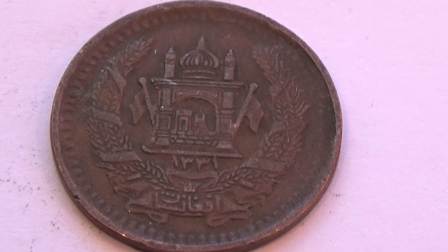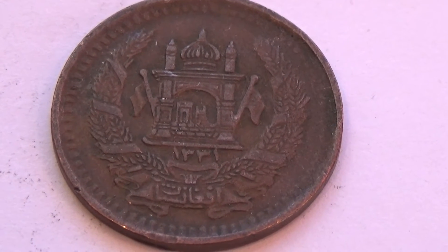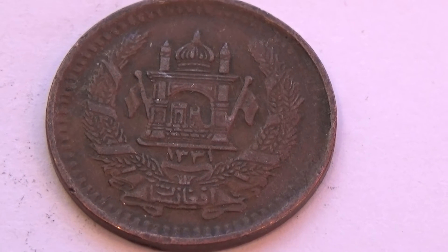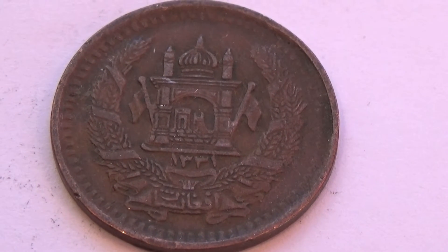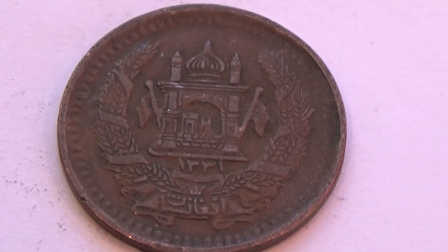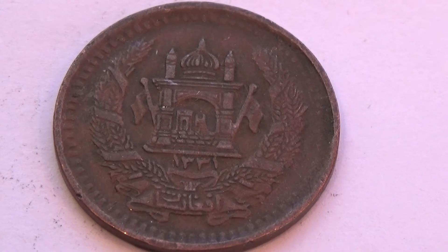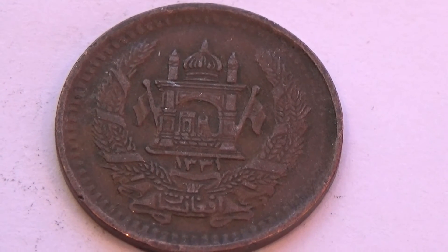Alright. So if you happen to know the year of this coin, because you're capable of reading the writings, please let us all know. And by all means, share the video with others from that country who might like to see some of their old coins.